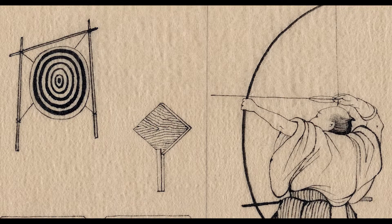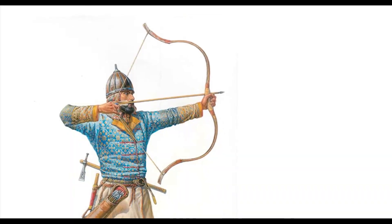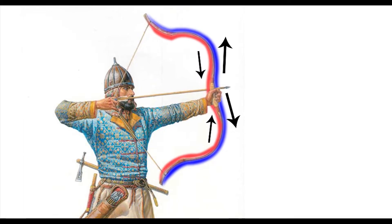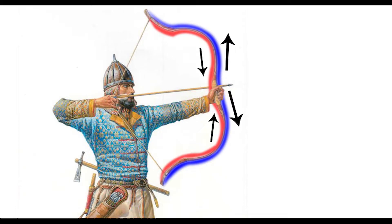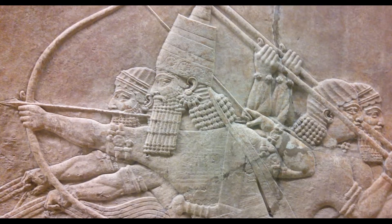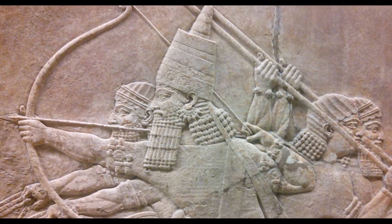Some of the earliest uses of glue was in making bows. As a bow bends, the inside of the bow is under compression, the outside is stretched and is under tension. Using wood that has good compression strength on the inside and wood that has good tensile strength on the outside makes a bow that is more powerful and durable, allowing archers to shoot further with a smaller bow.